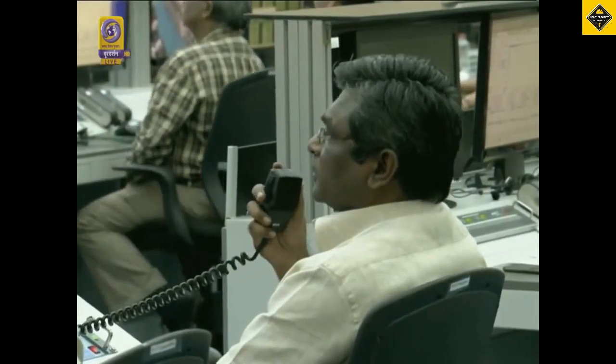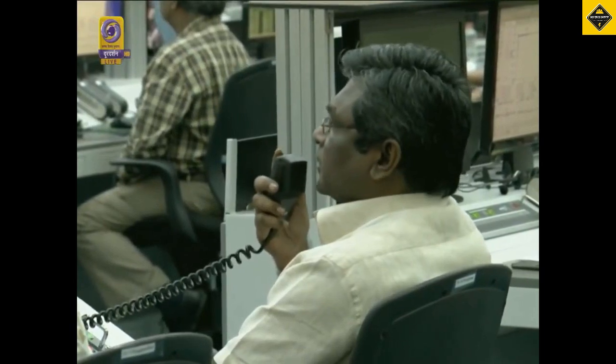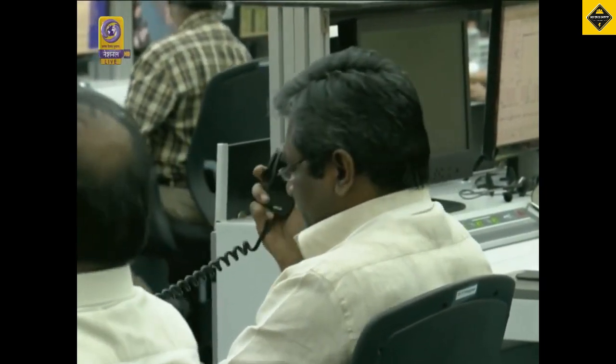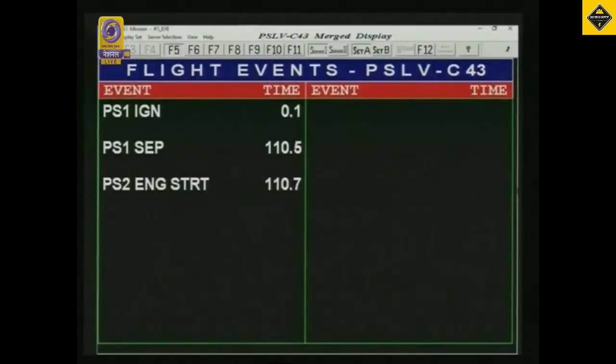Now our second stage L-40 engine is performing. This has a loading of 40 tons and hence the name PL-40. Second stage performance normal — you heard the announcement from the range operations director. Second stage is normal.